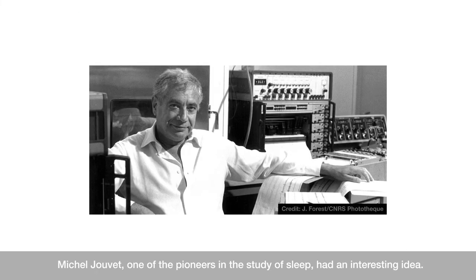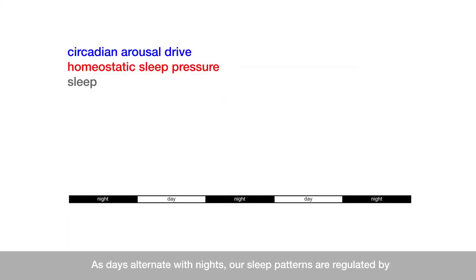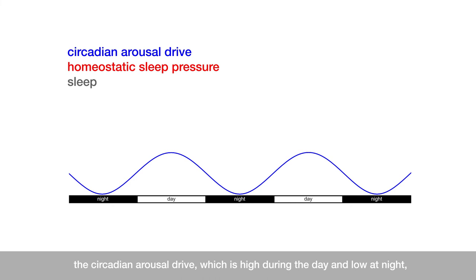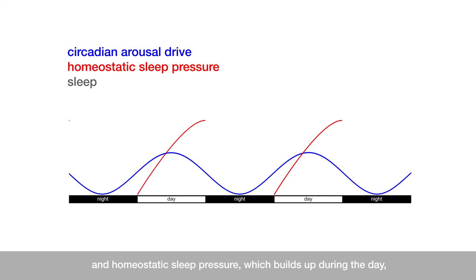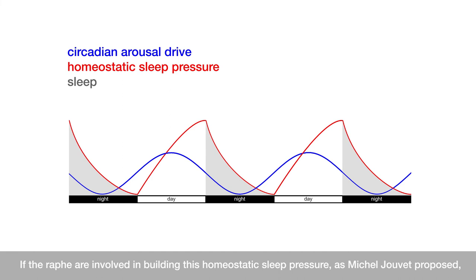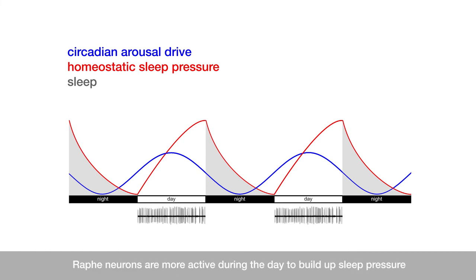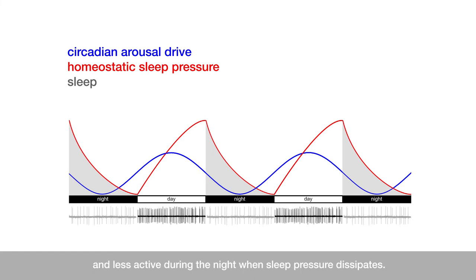Michel Jouvet, one of the pioneers in the study of sleep, had an interesting idea. As days alternate with nights, our sleep patterns are regulated by the circadian arousal drive, which is high during the day and low at night, and homeostatic sleep pressure, which builds up during the day and dissipates at night as we sleep. If the raphe are involved in building this homeostatic sleep pressure, as Michel Jouvet proposed, things start making sense. Raphe neurons are more active during the day to build up sleep pressure, and less active during the night when sleep pressure dissipates.